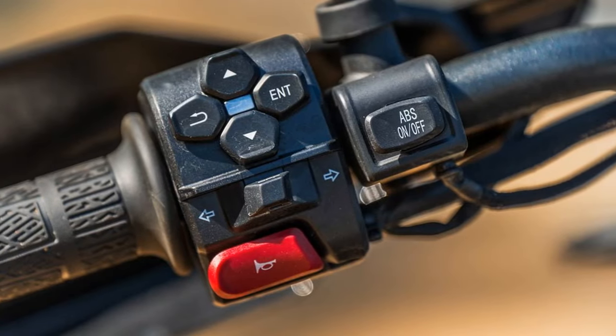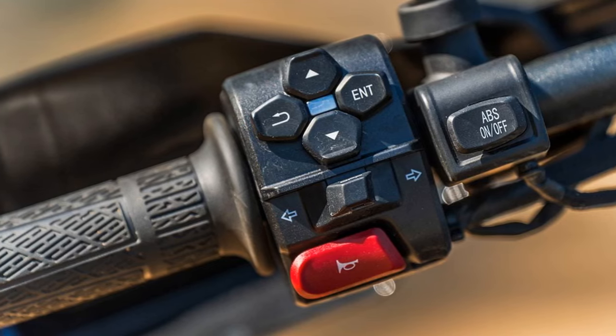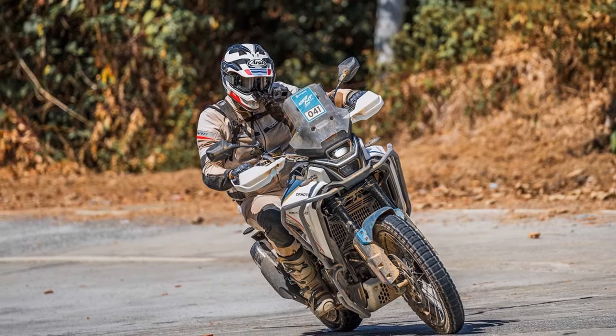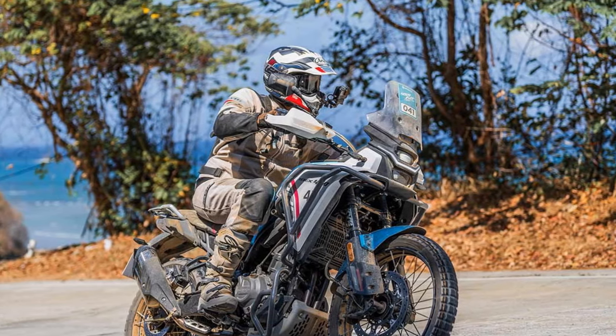Moving on to the 2025 CFMoto Ibex 450's electronic features and other amenities, rider aids include switchable ABS and traction control, both conveniently operable via a switch on the left handlebar or independently adjustable through the 5-inch TFT display.